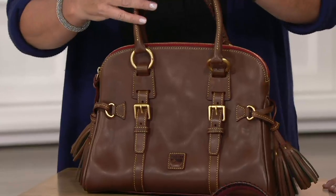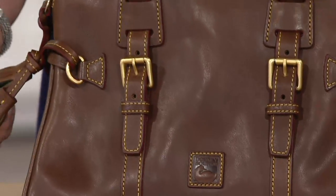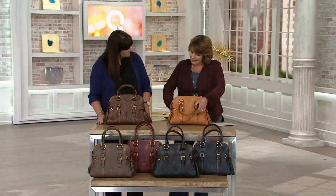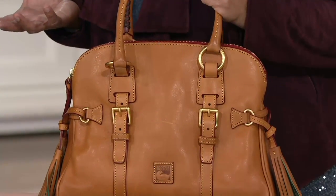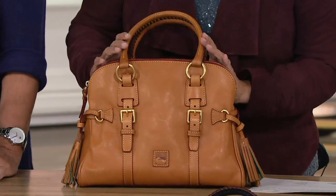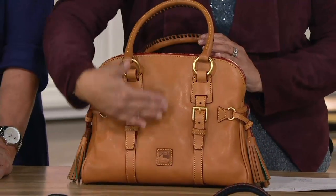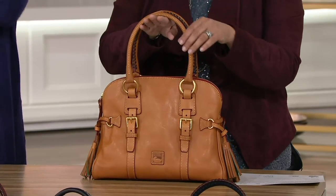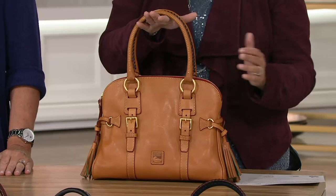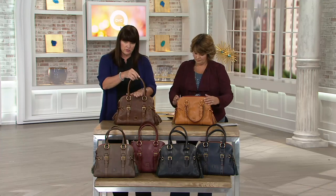It's a nice size — not too big, not too small. We should name it the Goldilocks. It's really kind of an update on the buckled front bags we had when we first introduced Florentine, which were a little larger. The sizing: 13 inches wide, nine and a half inches high, and a six and a half inch drop from the top of the bag to the top of the straps. So over the shoulder, no problem, or even in the crook of the arm — two different ways to wear it.